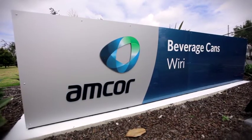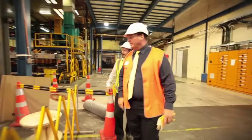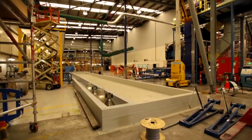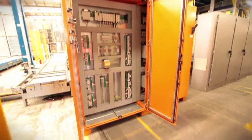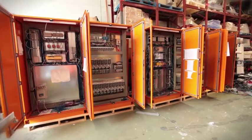One of the major projects we're working on currently is the Amcor can expansion, where they're putting in a second can line to increase capacity. As part of that, we've had to move around a whole lot of equipment and make space for the new line, then install all the new equipment. A lot of the gear coming from overseas is not arriving with electrical panels or conveyors. Our scope is to put together the electrical design, build all the panels, and install and commission the electrical hardware.